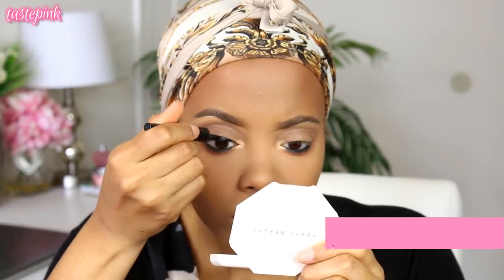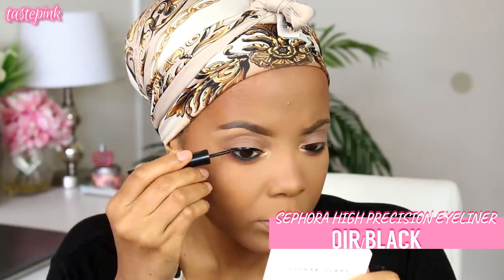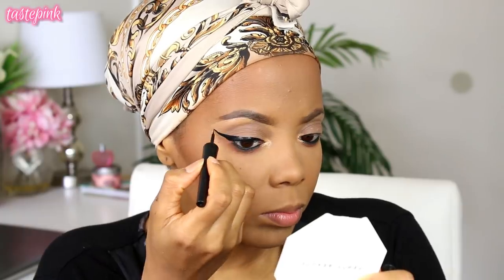I'm going in with the Sephora Thin Brush Eyeliner — this is not drugstore, but you can use the Wet n Wild version or the NYC version. I'm just going to create a winged liner. I'm adding a little bit more drama because my eyes are kind of like my invitation, so that's why I go a little bit harder for the eyes.